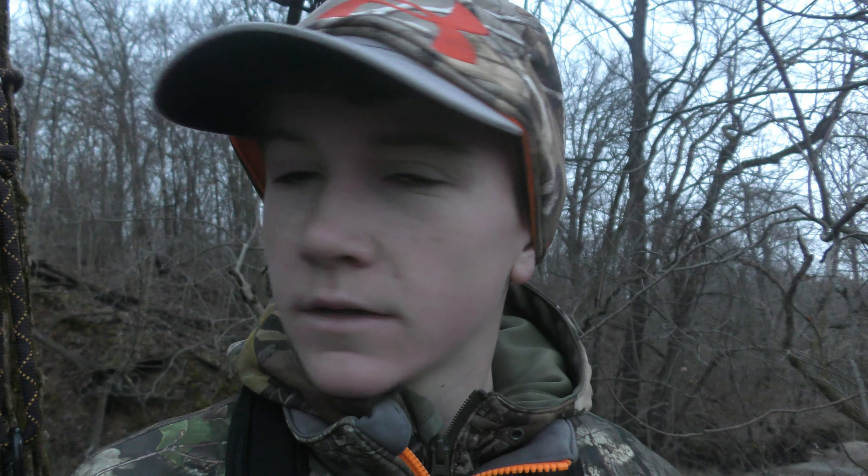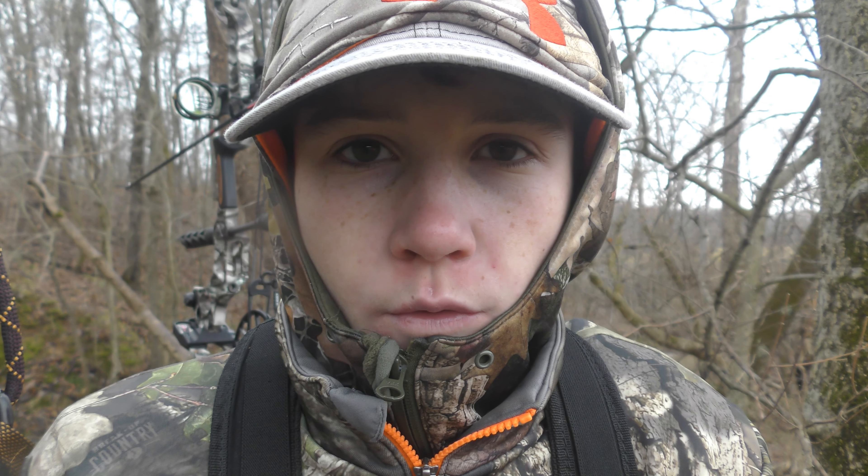I think it was an 8-pointer — probably would have let that one walk. I thought he was going to come in at me for a second when I grunted at him, hoping he'd come in to the tree, but he hopped on the exact path that I came walking in on. He probably grew up on my ground. I sprayed down pretty good today too, but hey, that'll happen.